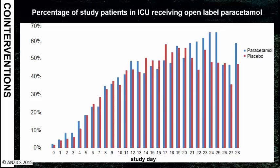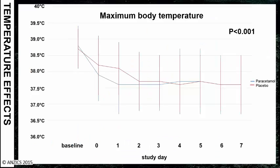Overall, around a third of patients in both groups received open-label paracetamol. Intravenous paracetamol did have an antipyretic effect in this patient population, but it wasn't a very good one — it significantly reduced body temperature and mean body temperature, but not by much.